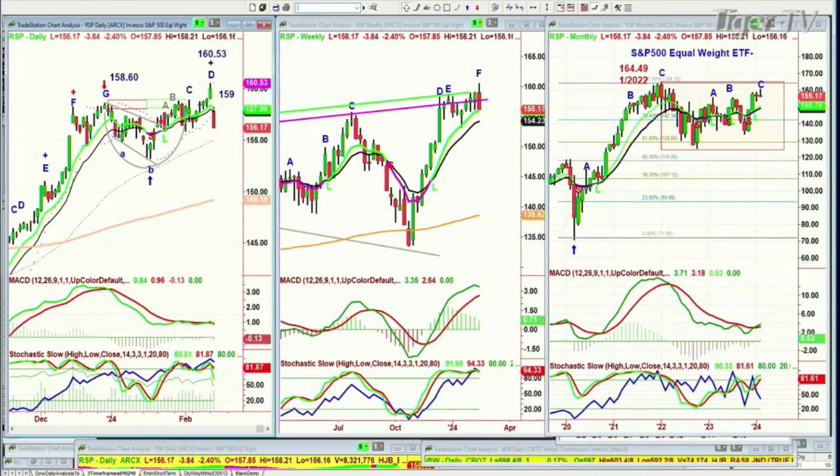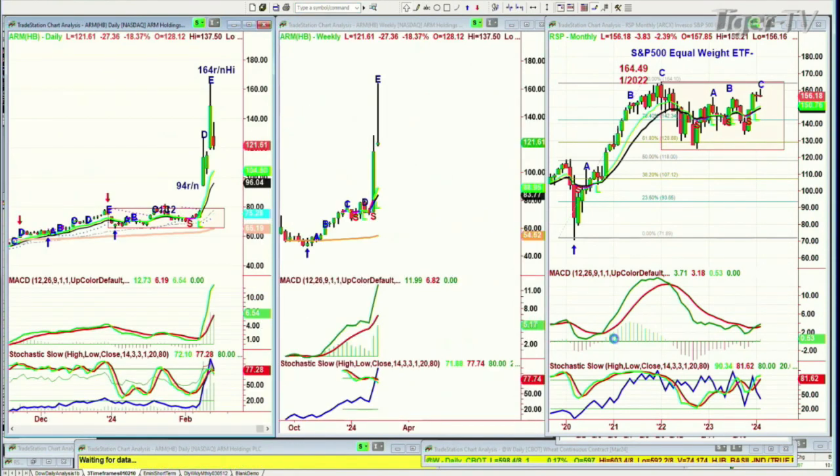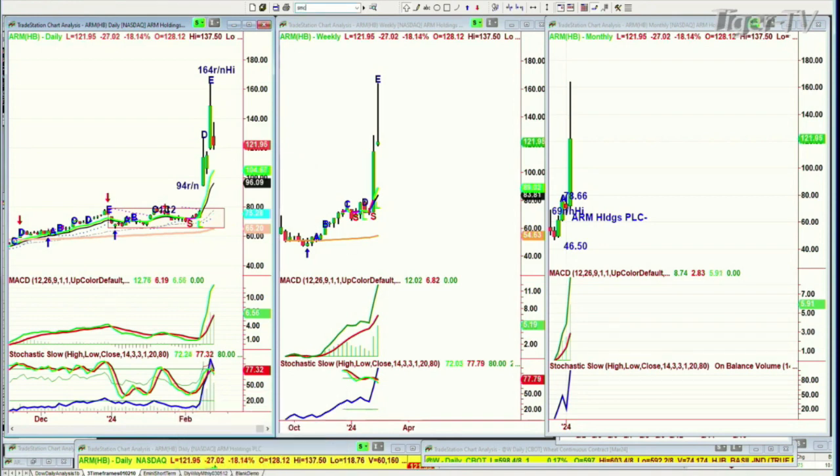ARM is an incredible semiconductor company. Just a week ago it was in the 70s, then it screamed up to exactly 164.00 — a round number high. It's now trading at 121. These things don't happen in a vacuum. SMCI is another example, and the semis overall are actually holding not too badly today — I'm watching them closely.